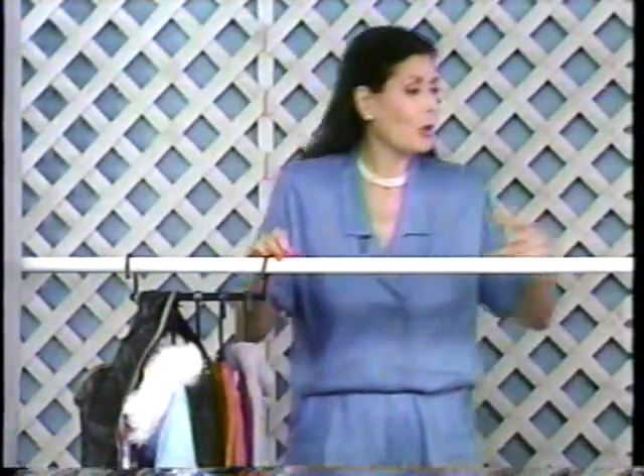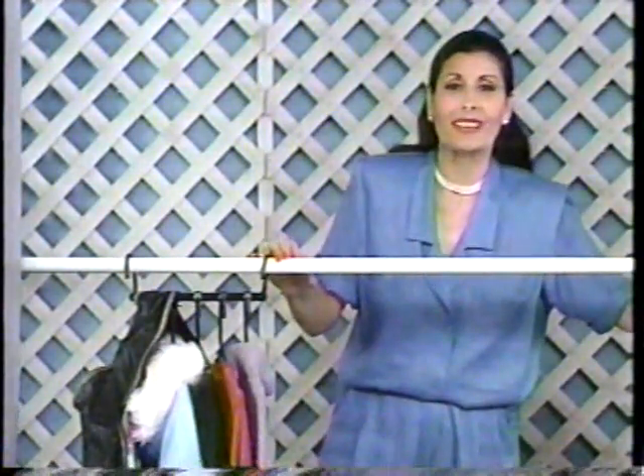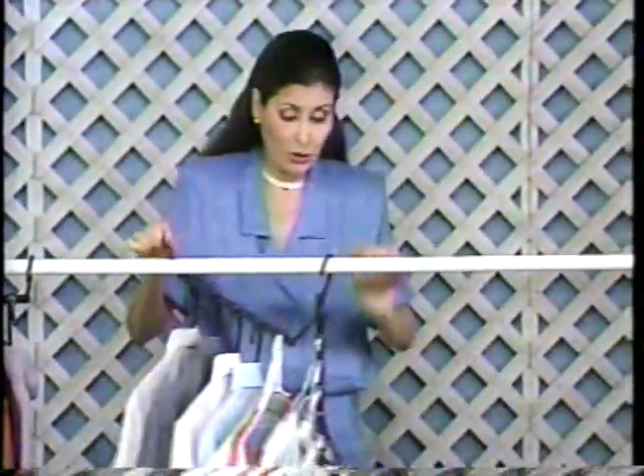Look at all this space we're saving here. This is really an incredible invention. In a moment, I am going to show you another type of this fantastic Space Saver that will amaze you. So don't go away.